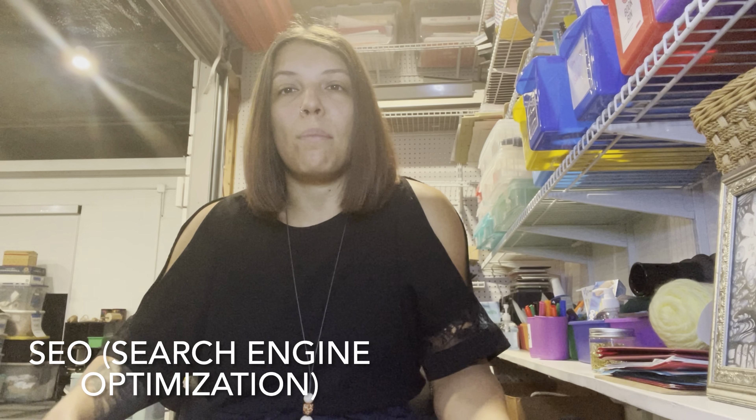Number one: one of the biggest things you should be doing to market your TPT products is using SEO — search engine optimization. I'm not going to dive into this extensively because there is so much information out there already, but search engine optimization is essentially where you use keywords and think about how Google wants you to type, so that your stuff can be found. You can do that not only for Google blog posts and YouTube, but also for TPT.